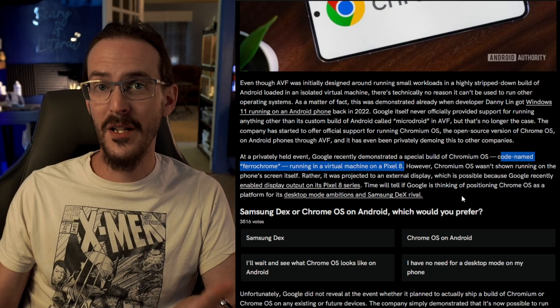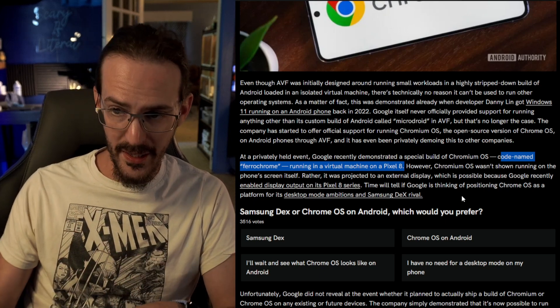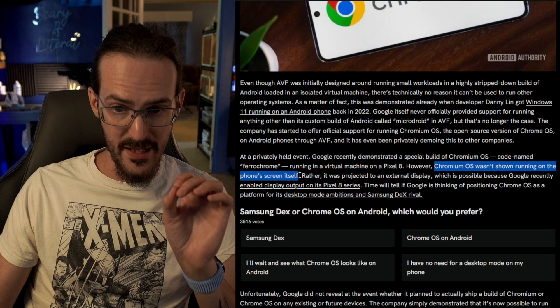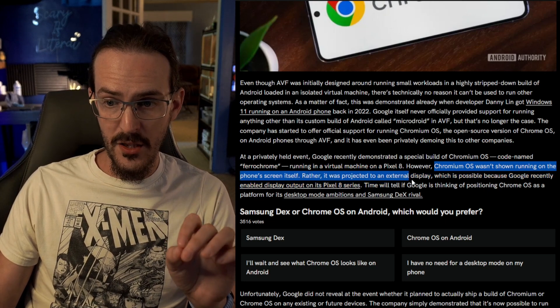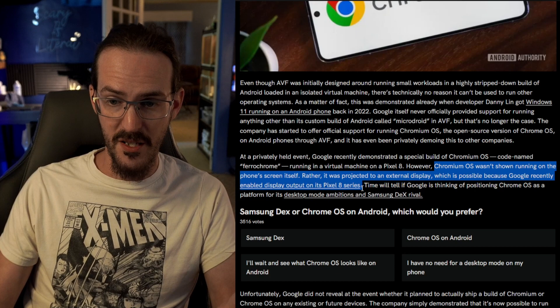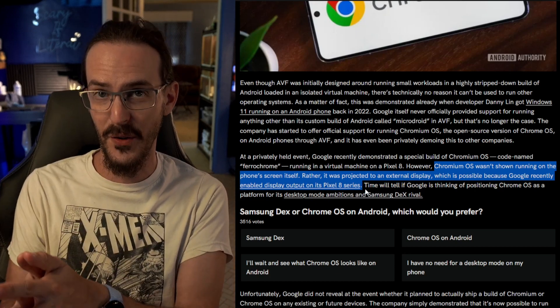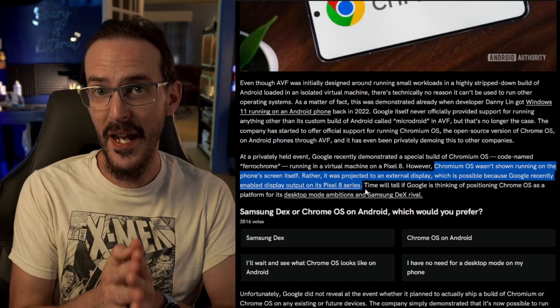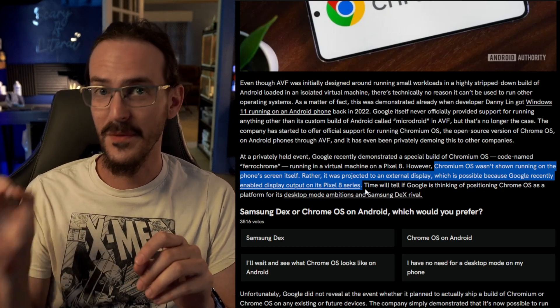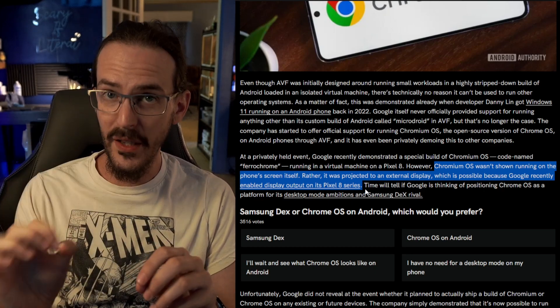To take things a step further into the direction I've been talking about, Chrome OS was not shown running on the phone's screen itself. Rather, it was projected to an external display — possible because Google has recently enabled display out on the Pixel 8 series. So exactly the thing I was talking about a while back, but the big difference being not just an interface — literally Chrome OS.